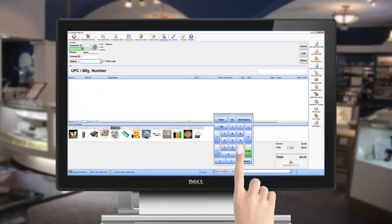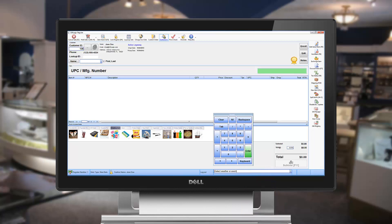Use a number keypad or a full QWERTY on-screen keyboard to input items. You can even touch items on the quick access bar to add them to your transaction.